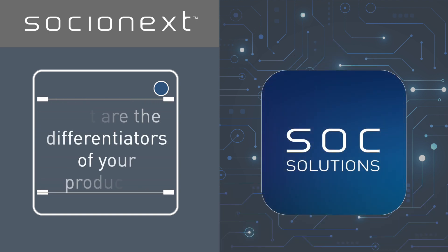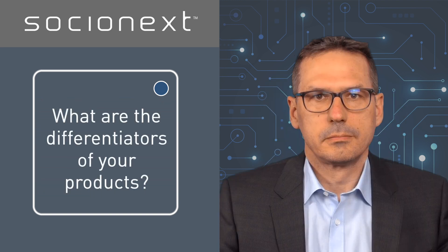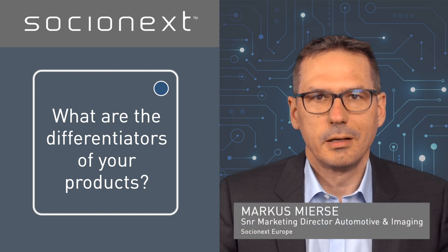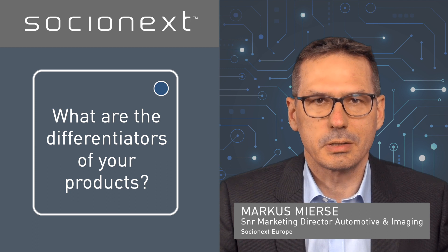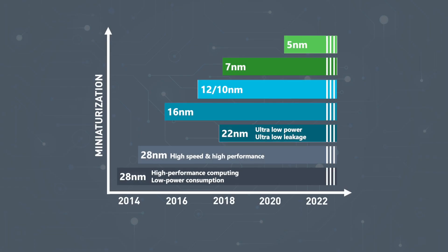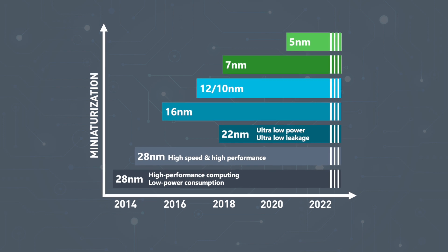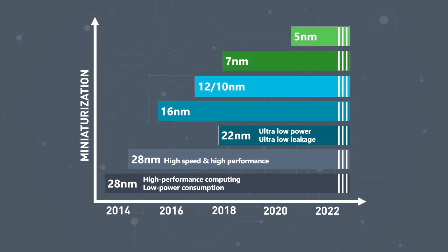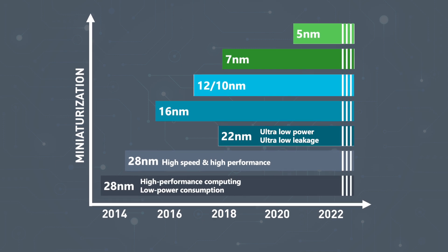What are the differentiators of your products? Socialnext, as one of the largest fabless custom SoC providers, is able to address the most complex SoC design challenges based on leading-edge semiconductor technology. We provide fully qualified digital and mixed-signal products with support for functional safety and automotive-grade CMOS processes down to 5nm.